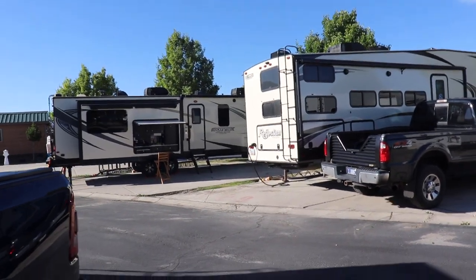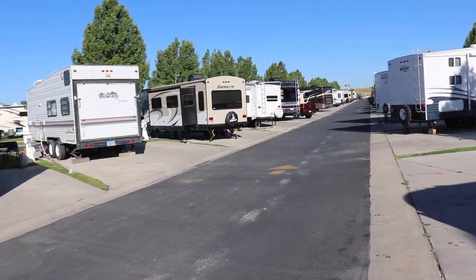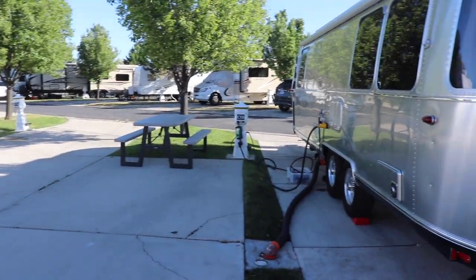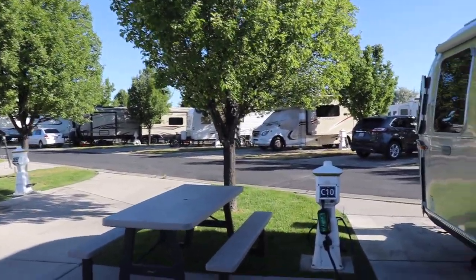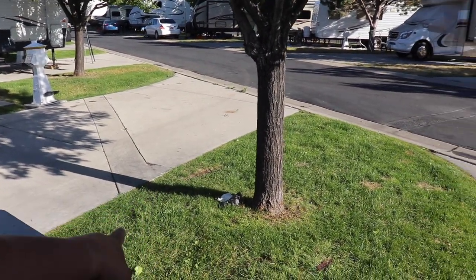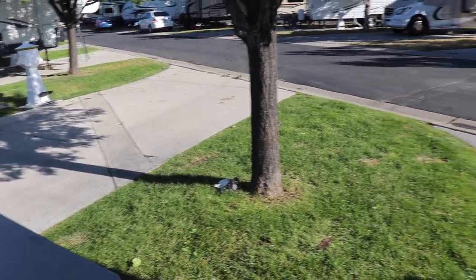Look at this — look how jammed in we are. It's absolutely ridiculous. The guy over here in this site was really inconsiderate. When I first got here and I was unhitching, I stepped in dog shit. I rinsed off the entire pad and also my shoes, and he still has dog shit — look at this, he just left his dog's mess just laying there. South Carolina, you are absolutely rude. I'm glad you're gone.